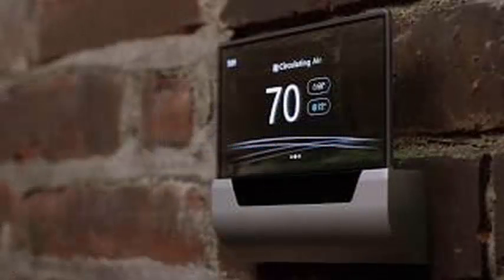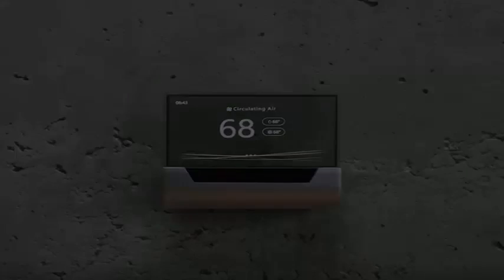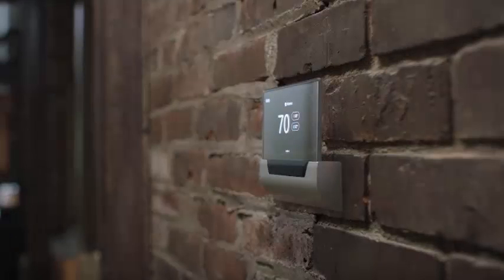The Microsoft video suggests that the thermostat is intended for homes, businesses, doctors' offices, and almost any other place that can imagine intelligent control put into use.